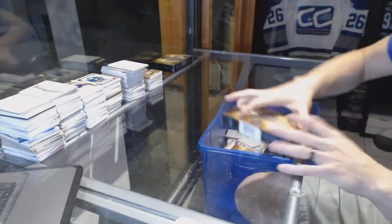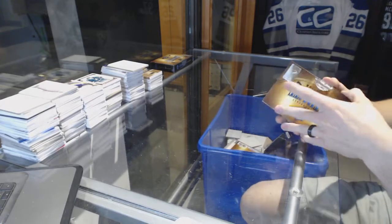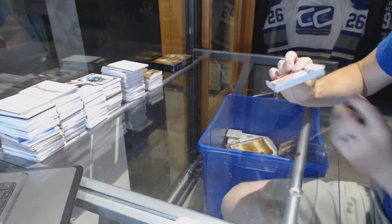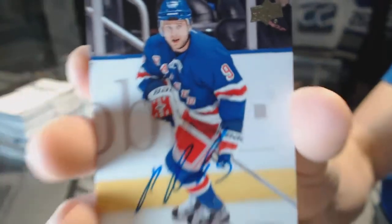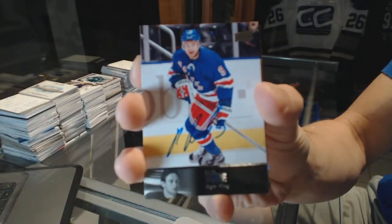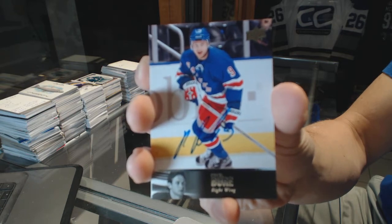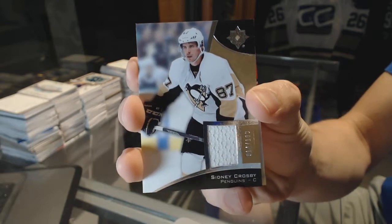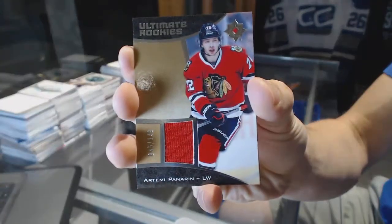That was a hell of a box. Box four. We've got a 97 Legends Autograph for the New York Rangers, Pavel Bure. Base jersey, number to 199 for the Pittsburgh Penguins, Sidney Crosby. Rookie jersey, number to 149 for the Chicago Blackhawks, Artemi Panarin.